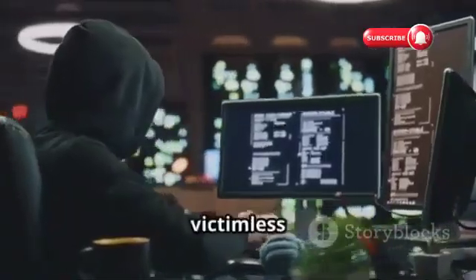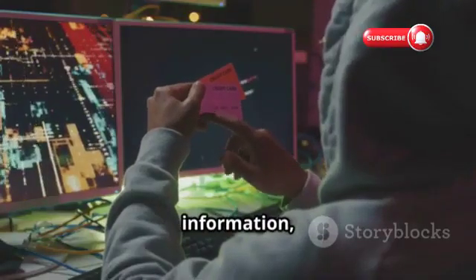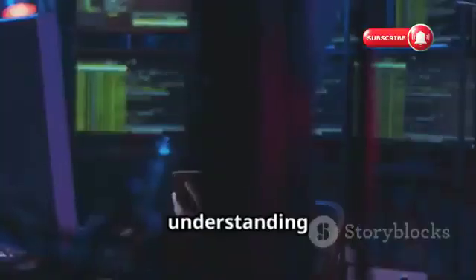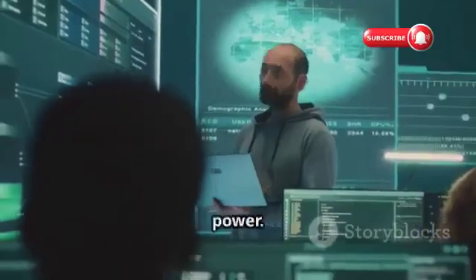Hacking into Wi-Fi networks is not a victimless crime. It can have serious consequences. Imagine someone stealing your personal information, your bank details, or your private photos. These are real risks. That's why understanding how hackers operate is crucial — it's the first step in protecting ourselves. We need to remember that knowledge is power.